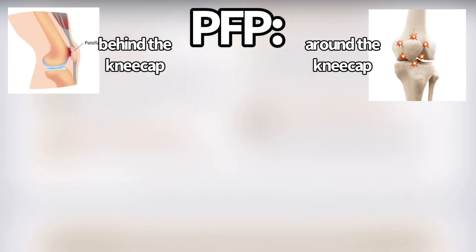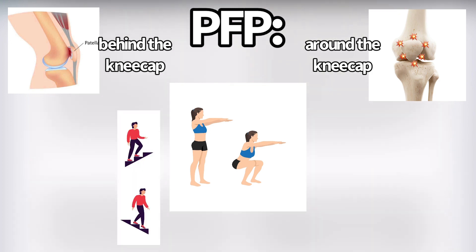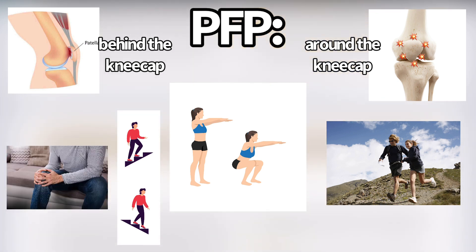Distinguishing patellofemoral pain is actually pretty simple. They said to use reproduction of retropatellar or peripatellar pain during squatting as a diagnostic test. You can also perform other activities that load the patellofemoral joint in a flexed position, like walking up and down stairs, running — especially running downhill — and prolonged sitting can also cause pain. So if those symptoms line up with your pain, you might have patellofemoral pain.